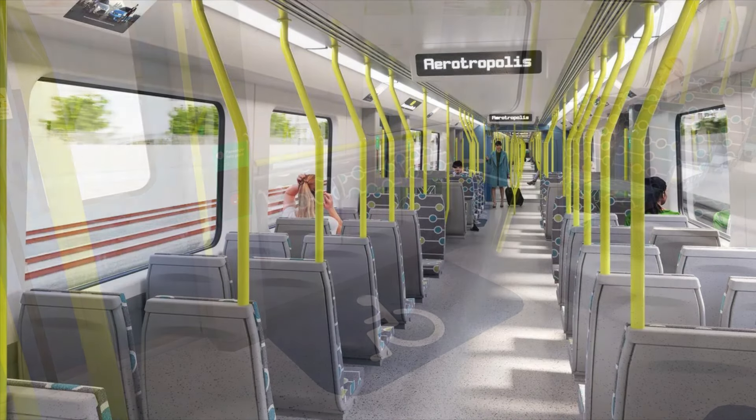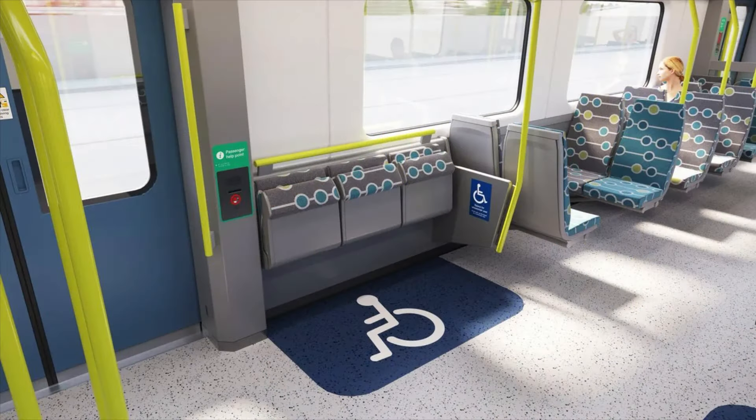Now onto the next photo, which shows seating for wheelchairs or fold-down seating for people who need them — the elderly, the pregnant, the less able, everybody that needs them. So that's always a plus.